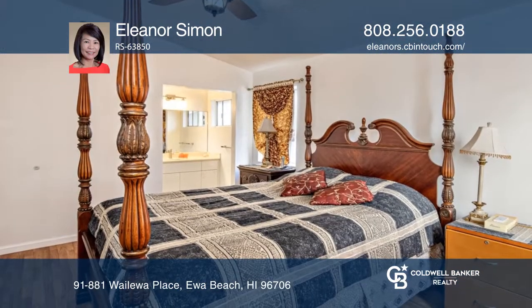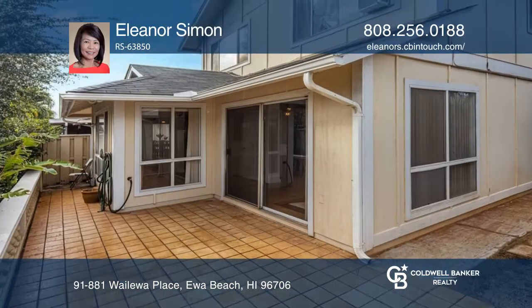The square footage doesn't match with public records. The number of bedrooms doesn't match with tax records.